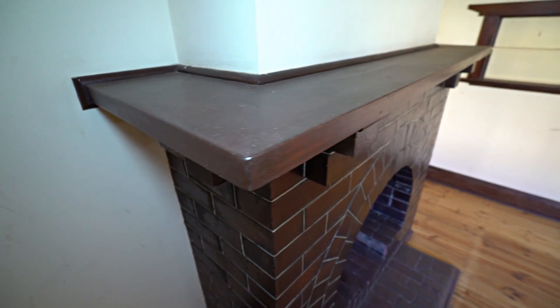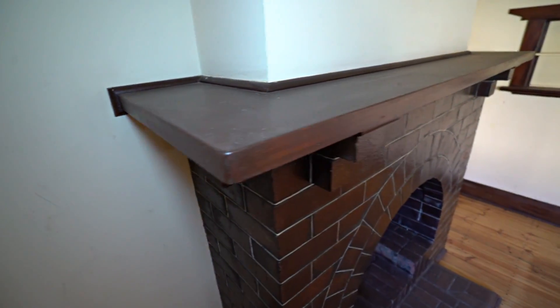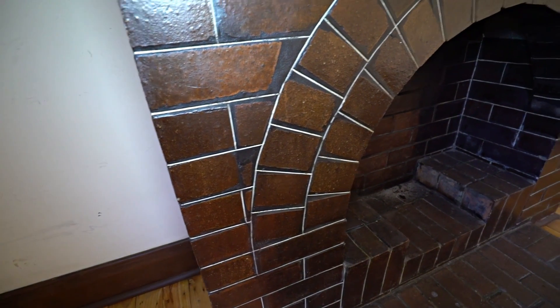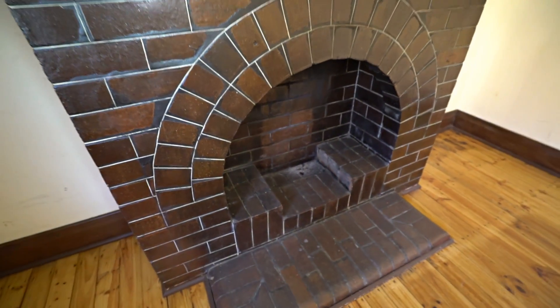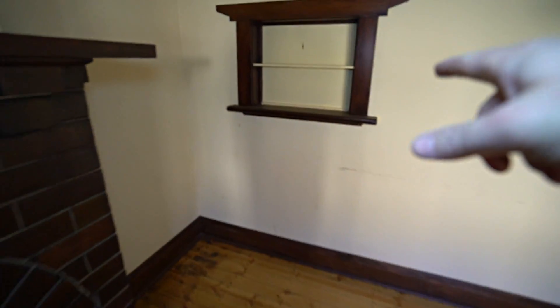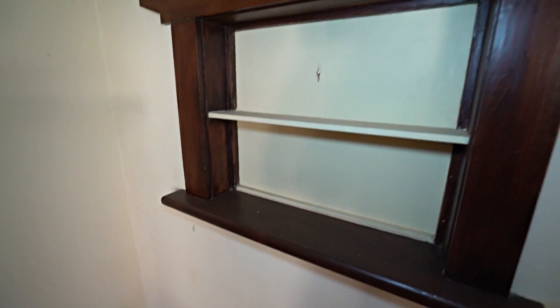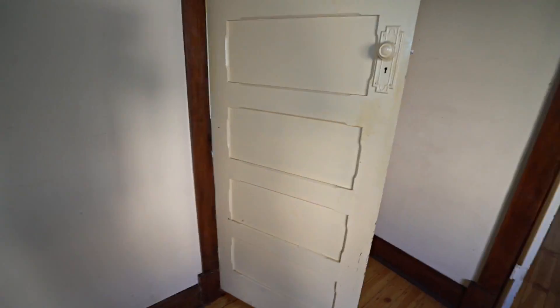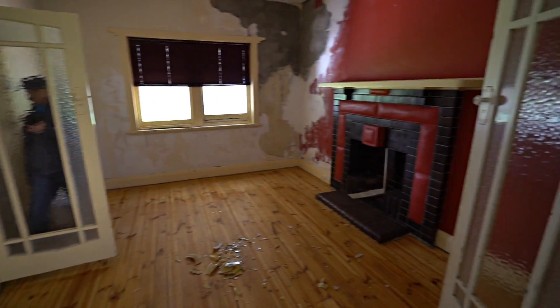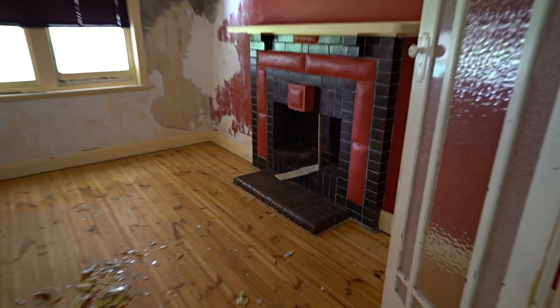Cool old fireplace, another deep mantle. And the serving hutch that goes through to the kitchen. Really love that fireplace.